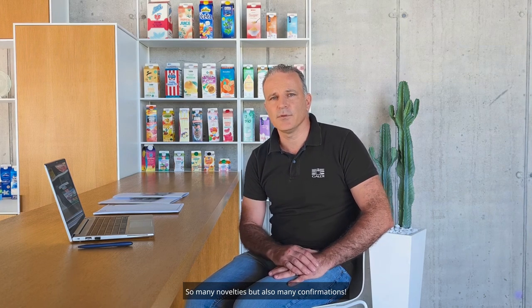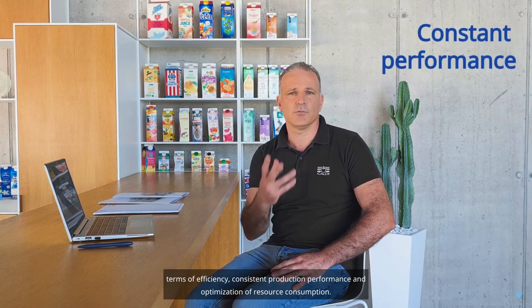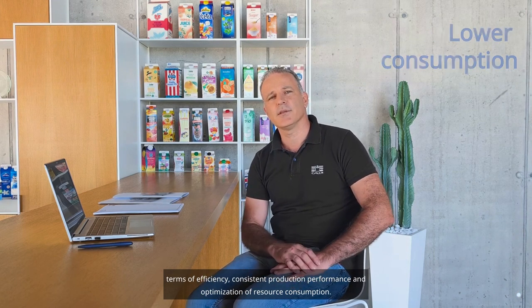So many novelties, but also many confirmations. The new platform encapsulates all Galdi's innovation in terms of efficiency, consistent production performance, and optimization of resource consumption.